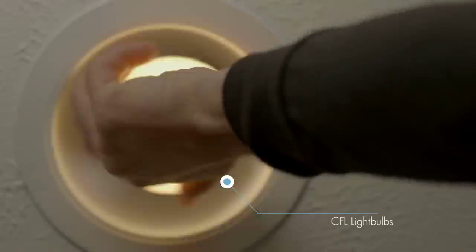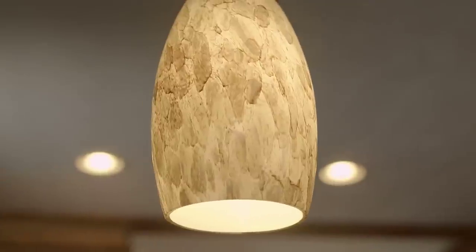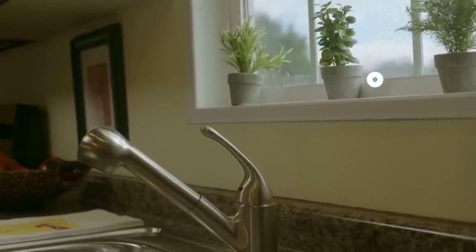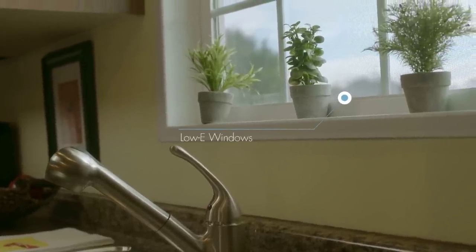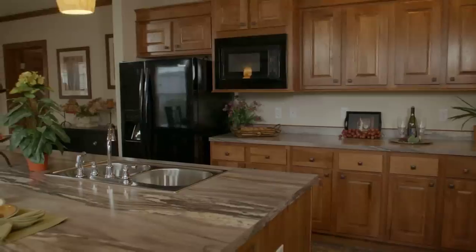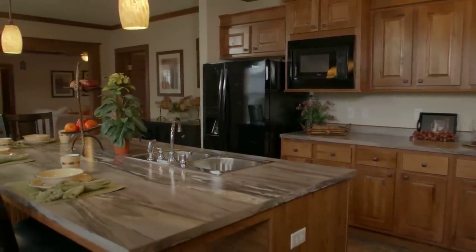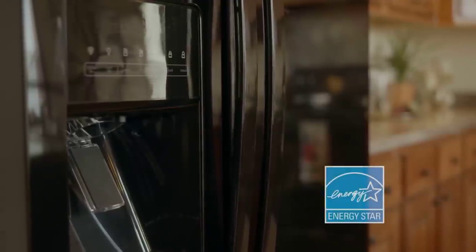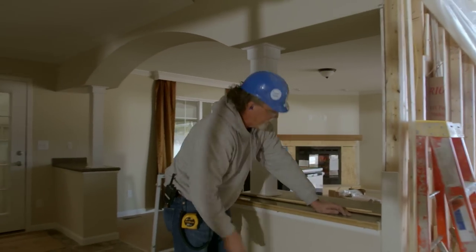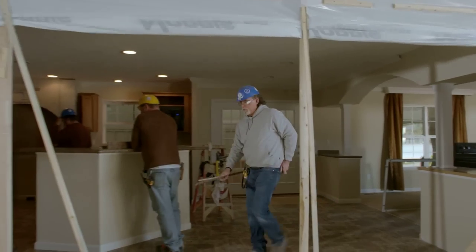We offer compact fluorescent light bulbs, or CFLs, which use less energy per month and last longer than standard incandescent bulbs. We also offer low-E windows, which are coated with a microscopic layer that helps reduce UV rays and heat from entering the home. These energy-efficient options are available on most of our models. Customers can ask about upgrading to Energy Star for additional energy-saving features. When compared to older site-built homes, the modern manufactured home is much more efficient.